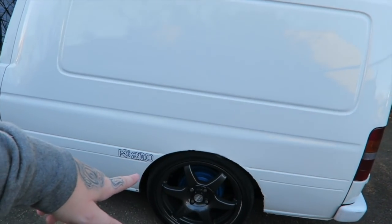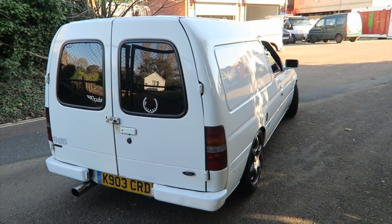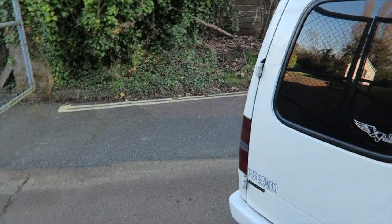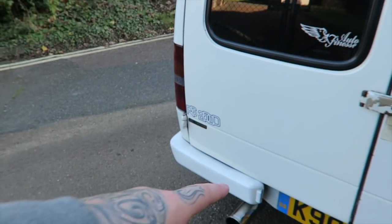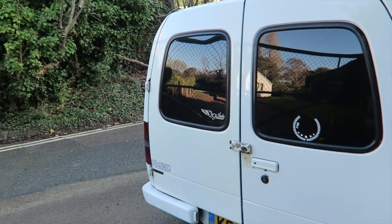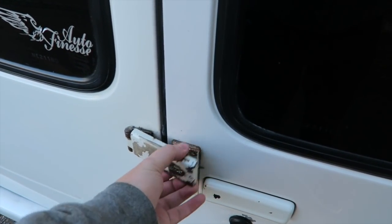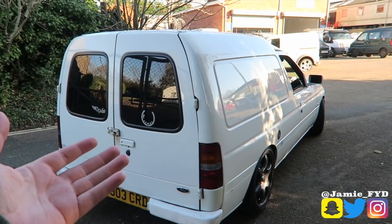Coming down the RS2000 decals and you've got that presence of an Escort van with this engine - it's just hilarious. Coming down you have the RS2000 badging, JW Autoshine badge just there. Piper Cross exhaust system all the way through, double doors at the back - I think Jason wants to actually put an old school lock on this as well. Really cool little work vehicle, you could actually use this for work which is quite funny.